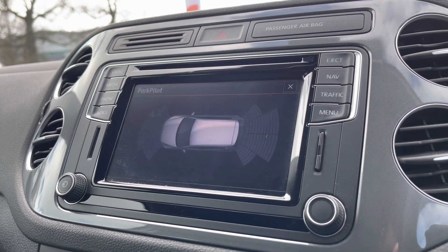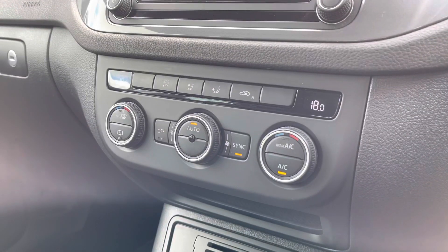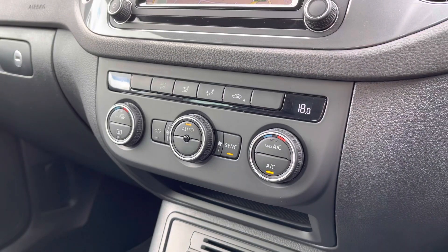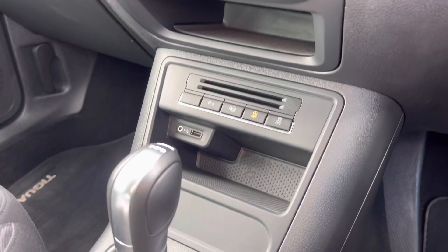You'll have peace of mind whilst parking as well with front and rear parking sensors fitted as standard. A little further into the cabin you've got dual-zone climate control to keep you nice and comfortable on the road, with a little bit of storage just below there and also a USB port so you can charge a device while on the move.